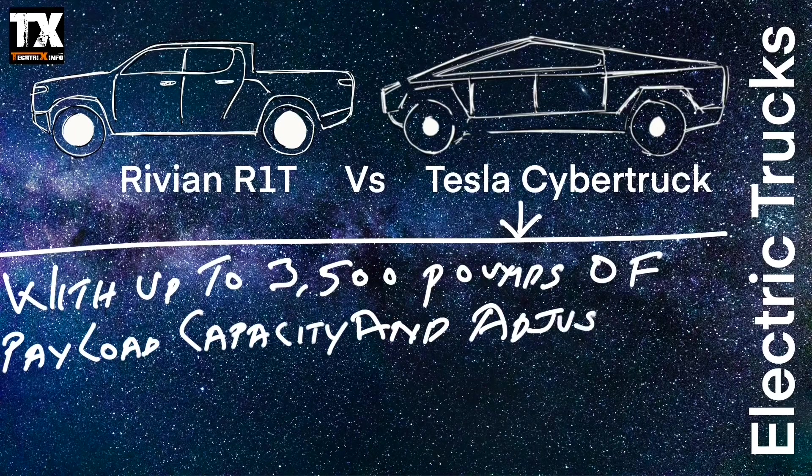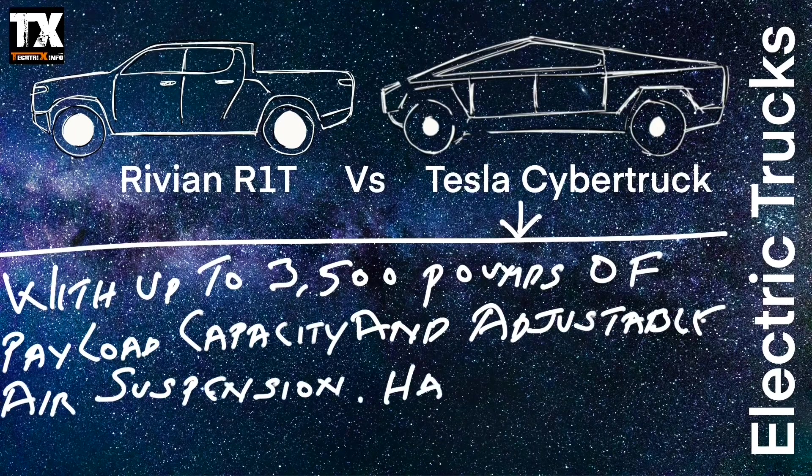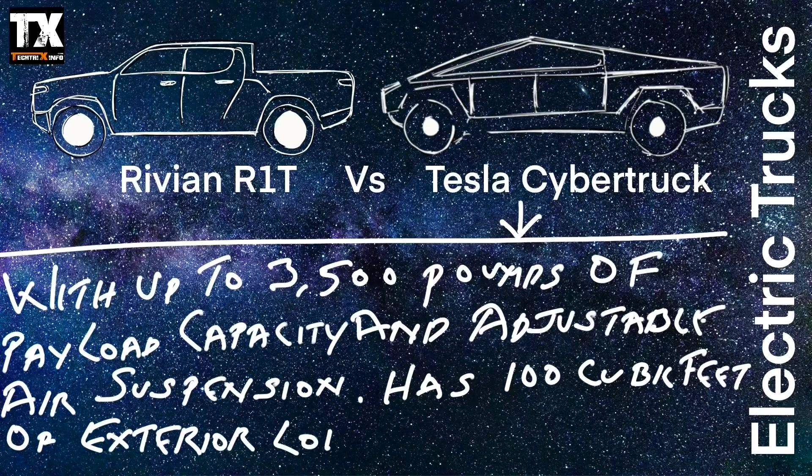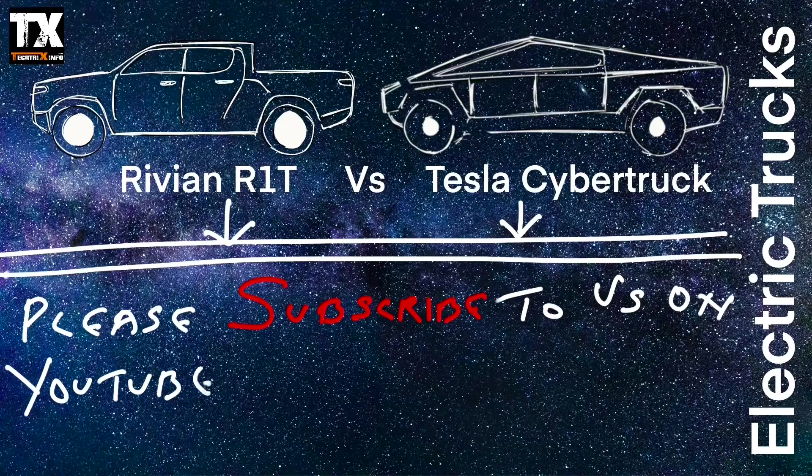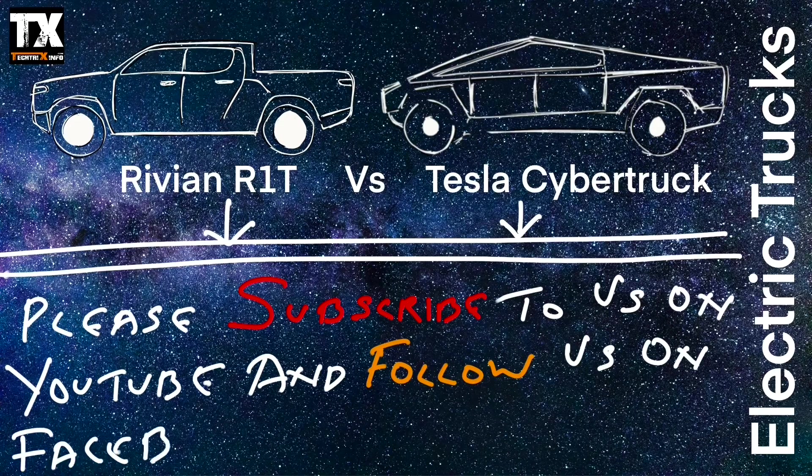The Tesla Cybertruck has up to 35,000 pounds of payload capacity, adjustable air suspension, and 100 cubic feet of exterior lockable storage. Now you have an idea of both trucks — please subscribe to us on YouTube and follow us on Facebook.